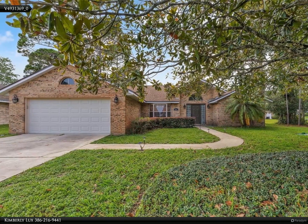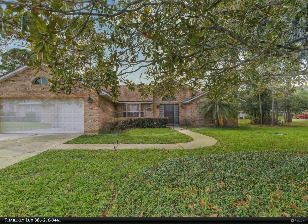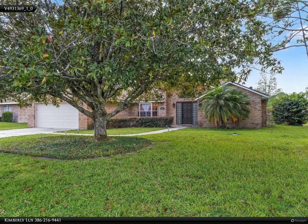This exquisitely designed three-bedroom, two-bath split-plan, low-maintenance brick home is nicely situated on a pristinely landscaped lot featuring indigenous plants and shrubs.